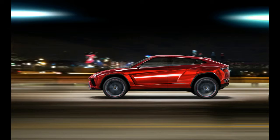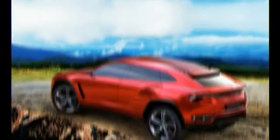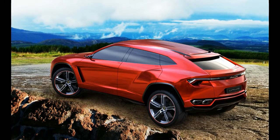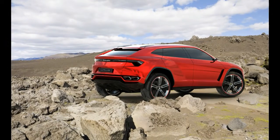Output sits at 641 horsepower and 627 pound-feet of torque, each number second among sport utility vehicles only to the decidedly lower-end 707 horsepower Jeep Grand Cherokee Trackhawk.